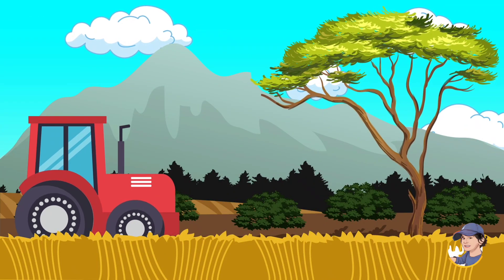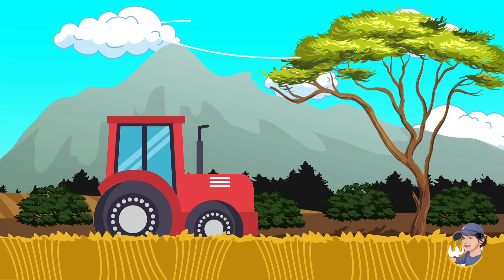Have you ever wondered what animals live on a farm? Well, you're in for a treat.